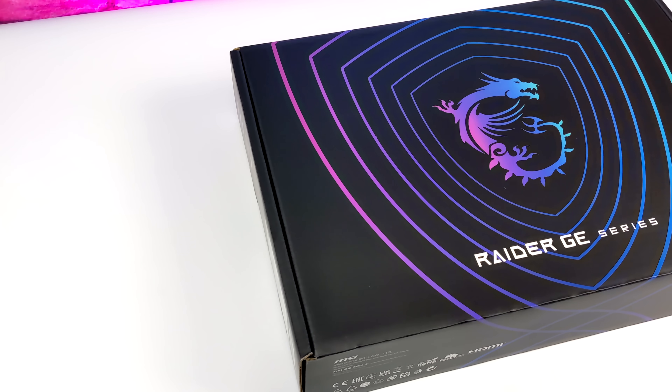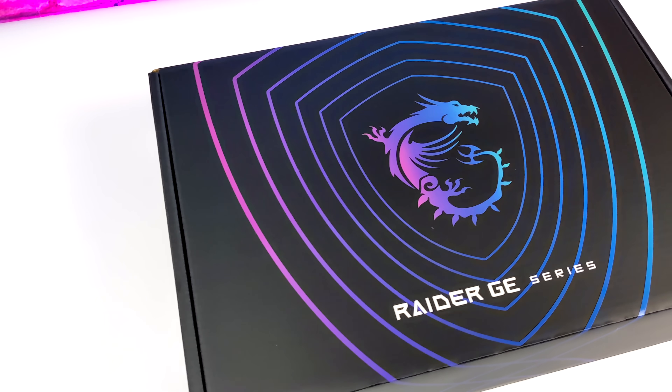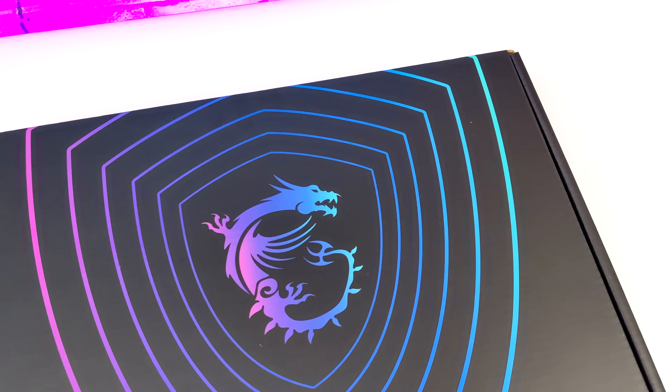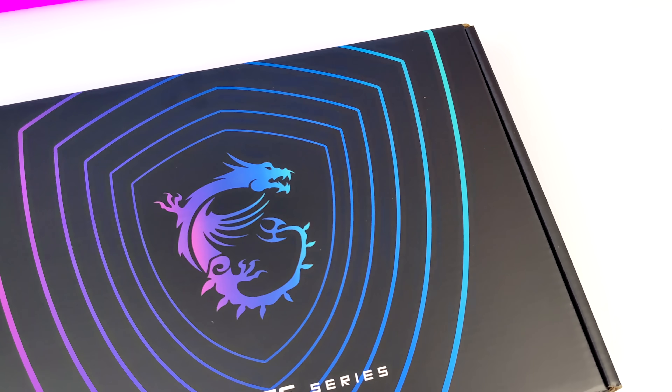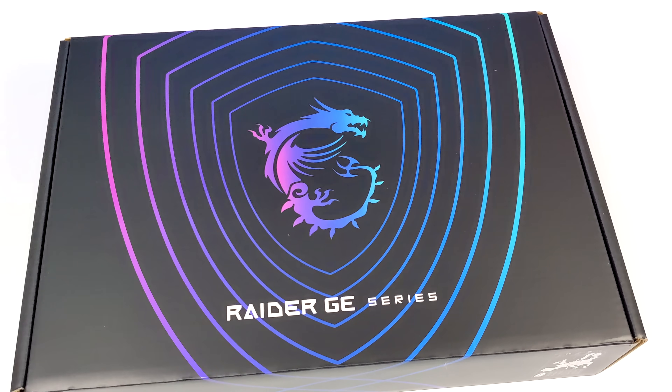Hey, what's going on everybody, it's ETA Prime back here again. Today I am super excited because I've got my hands on the most powerful laptop that I've ever been able to review on the channel. This is known as the MSI Raider GE77HX, and this thing is an absolute beast.